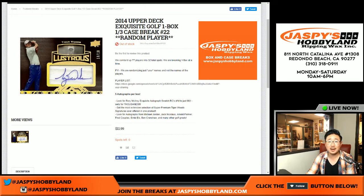Good evening, everyone. Joe for JazpiesHobbyland.com here. 2014 Upper Deck Exquisite Golf. It's a one-box break. Number 22. Random player break number 22.